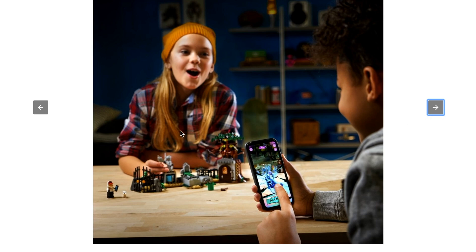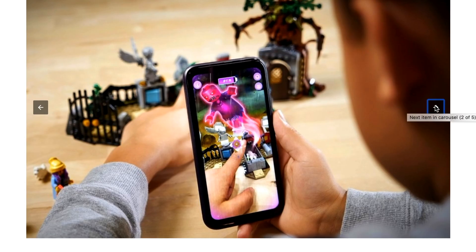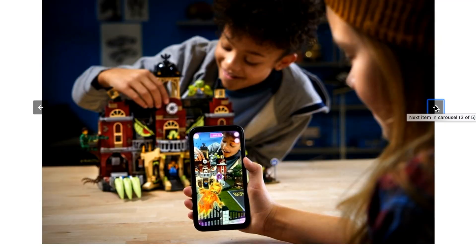I'm also kind of wondering if they halfway modeled the girl in this particular set after this kid in the photo and just changed the hair color, because of what she's wearing. Anyway, this looks amazing. There's only five pictures right now, but New York Toy Fair is going on, so we might get more pictures coming soon.